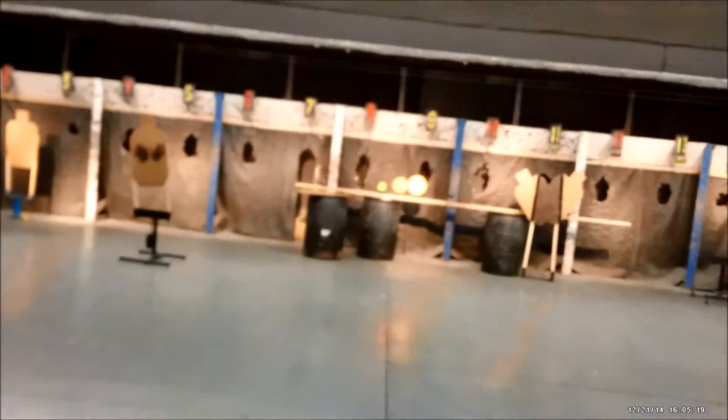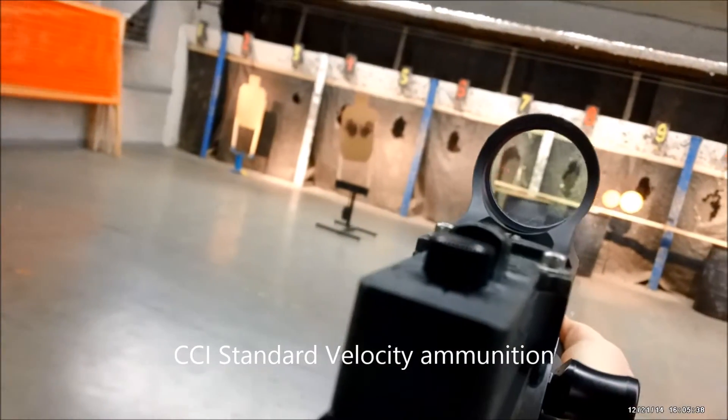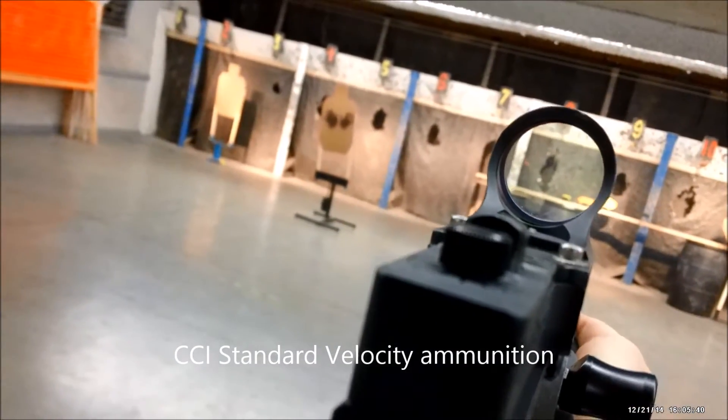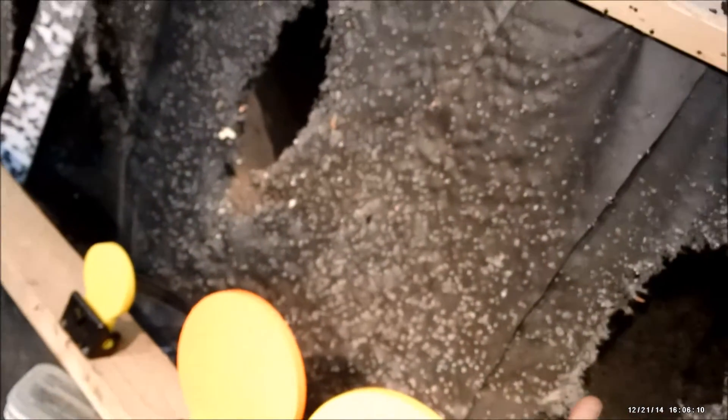Definitely, if you hit near the top, the targets are going to fall. Okay, so my hits — that was one, that was my other one, and it was one of these three here. So definitely you saw great action when you hit it near the top.